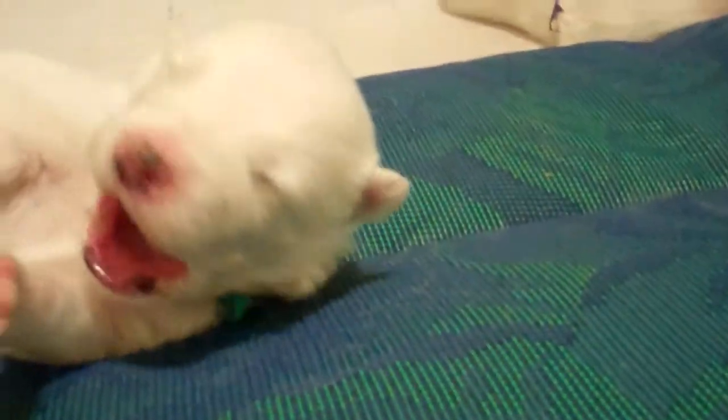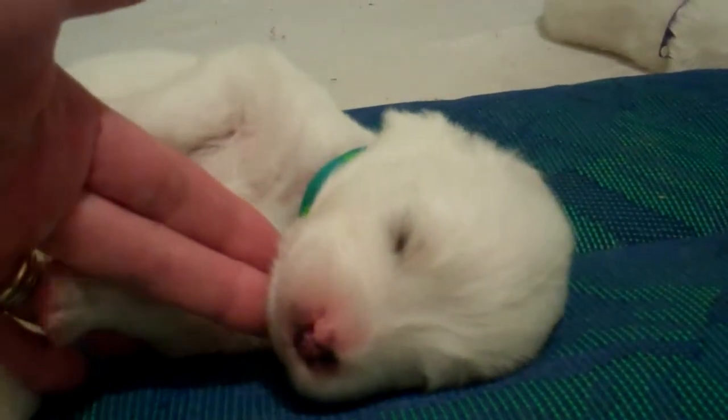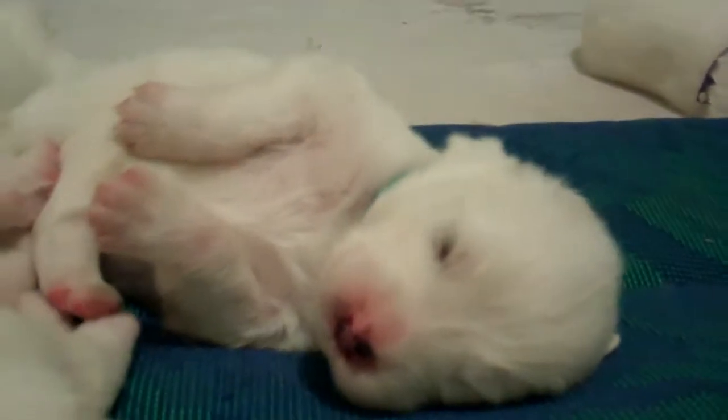This is Teal. Big yawn with Teal. He's just super, super sweet.